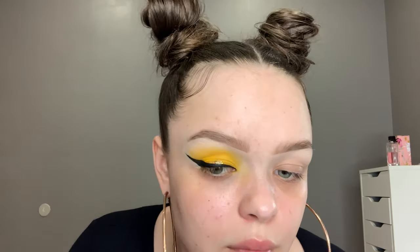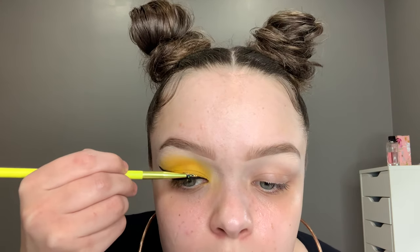Now I'm going to take the Jay La Rue Cosmetics — I believe that's how you pronounce it, Jay La Rue Cosmetics. It is a loose chunky glitter. I believe it's either in the shade Gold Digger or Disco Ball. I believe it's Disco Ball but I'm not 100% sure, it's either one.